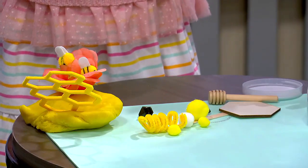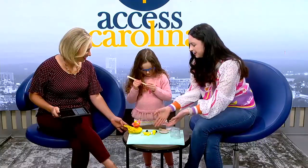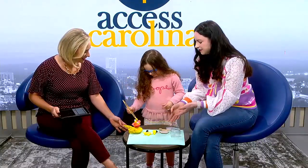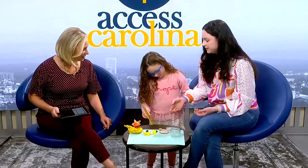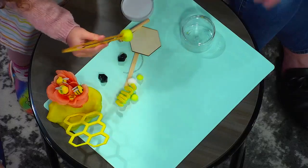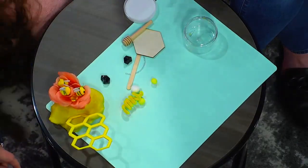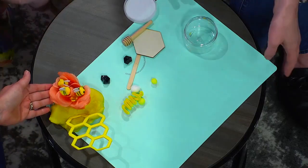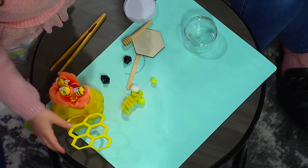Eva, what are you doing right now? "I don't want to talk." That's fair. Well, we're making a little bee world here, and I just give her all the tools that she needs to get creative. She's got the flower, and this is our bee kit, and she's putting the bees and everything inside of the Play-Doh. I just give her the space that she needs. We throw down a mat so it's not terribly messy, and she does her thing.